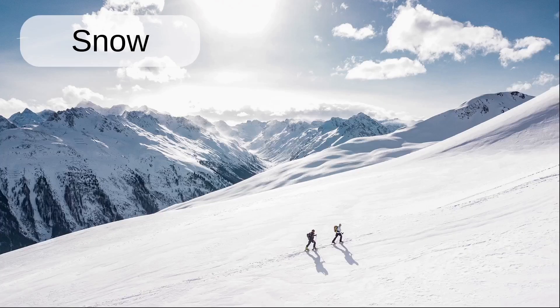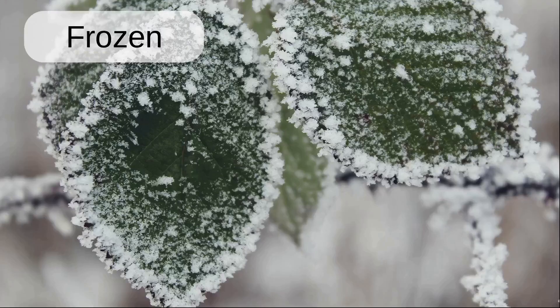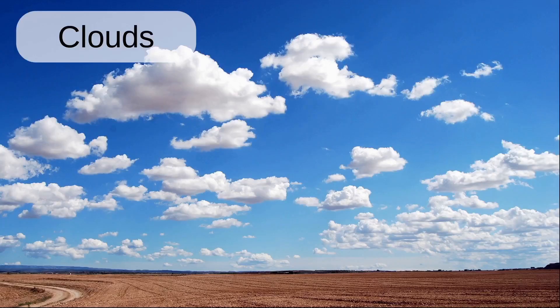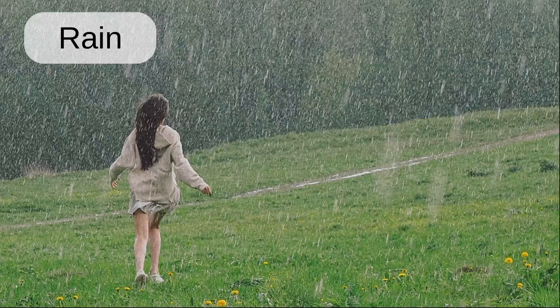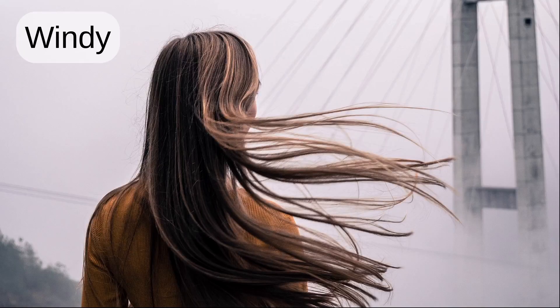Snow. Cold. Frozen. Sun. Hot. Clouds. Storm. Lightning bolt. Rain. Rainbow. Windy.